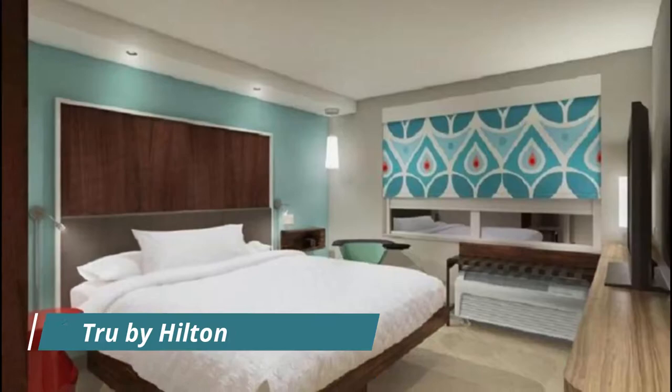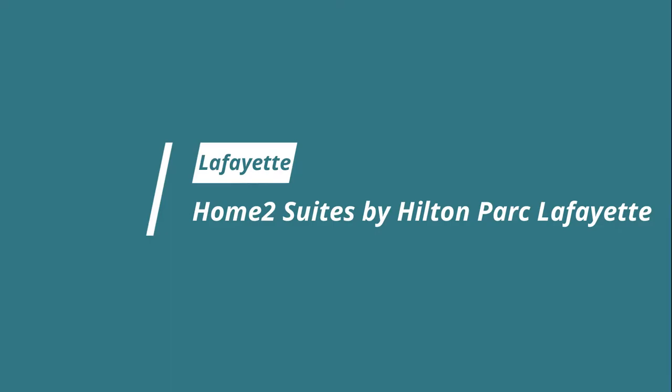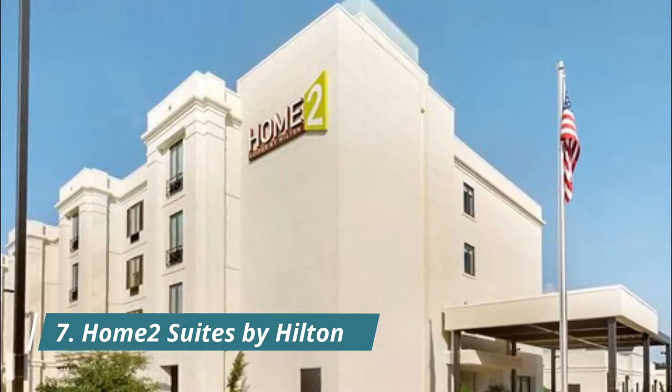Number six: Tru by Hilton Lafayette River Ranch. Tru by Hilton Lafayette River Ranch is situated in Lafayette, six kilometers from the Cajundome Convention Center at the Haymon Center and six kilometers from the Lafayette Natural History Museum and Planetarium.